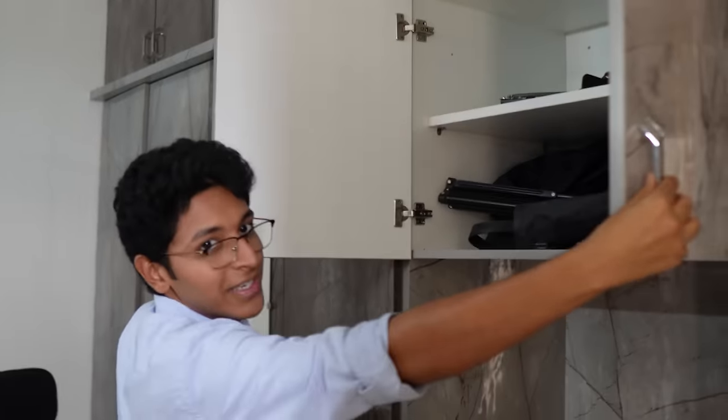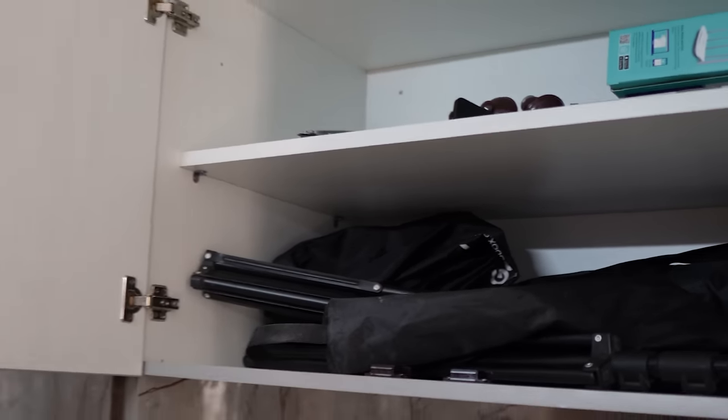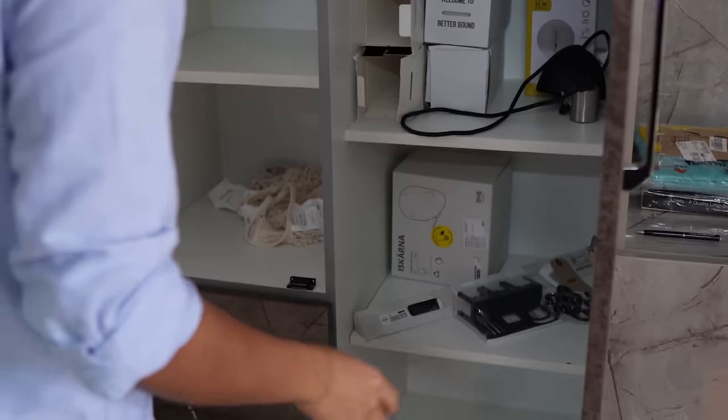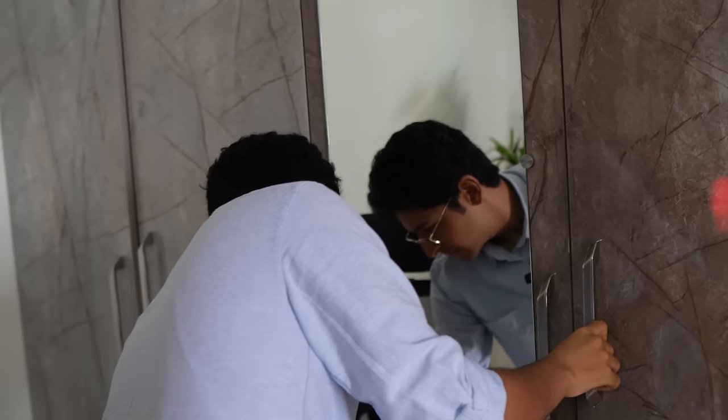These are all the stands that I have, which I use whenever I have multiple camera setups. The rest of the space is a bit more unorganized — all the packages that I store. That's pretty much it for this room. I've shown you all three rooms, as well as the hall and the kitchen.